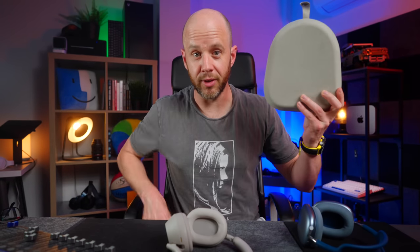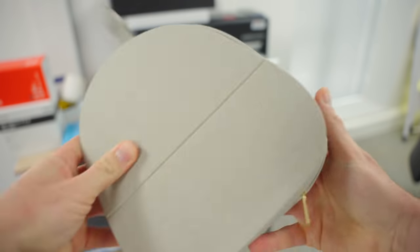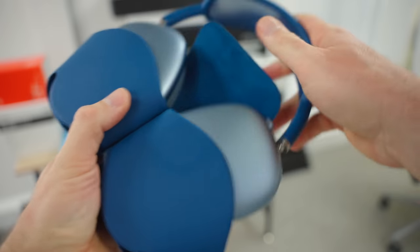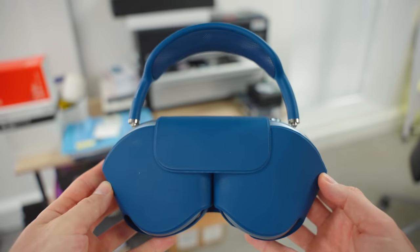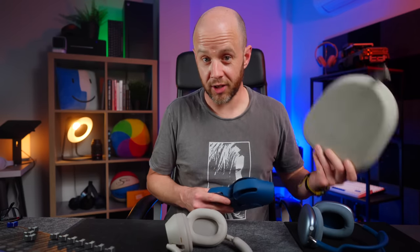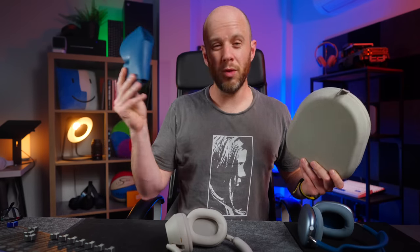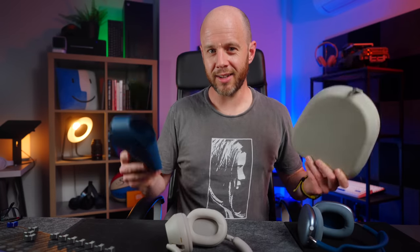This is a headphone case. This is not a headphone case. The XM5's case is very big, admittedly, but it does protect your headphones. The AirPods Max case doesn't do anything — it doesn't have any redeeming features whatsoever. The XM5s win this particular battle simply because they come with a proper case. Regardless of what you think of the size, it protects them properly. The next AirPods Max need to have a proper case, please, Apple.